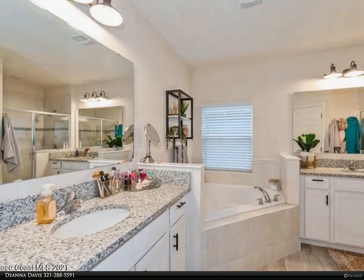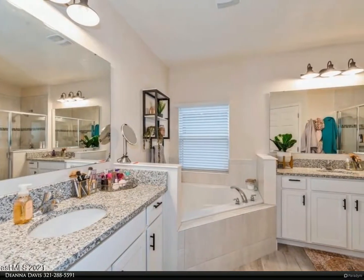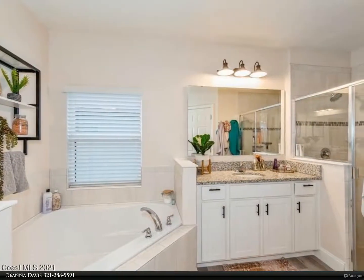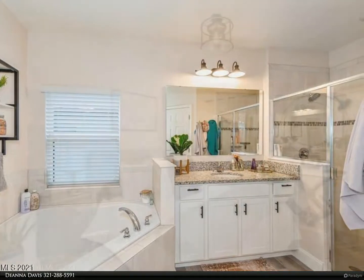The fully enclosed privacy-fenced yard and large patio are perfect for entertaining. Centrally located and convenient to I-95, shopping, and entertainment. For more information, review the details below.